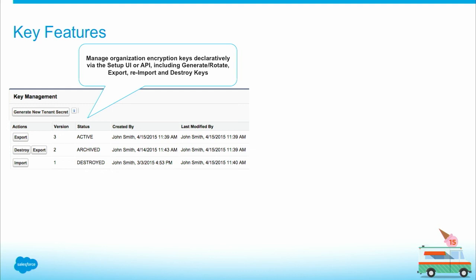Customers can go ahead and generate new secrets, rotate secrets, export the secret for backup purposes, or destroy the secret — at which point the data will be inaccessible — or import it back if they want. They can do all of that declaratively via the setup UI, or programmatically via the SOAP API.